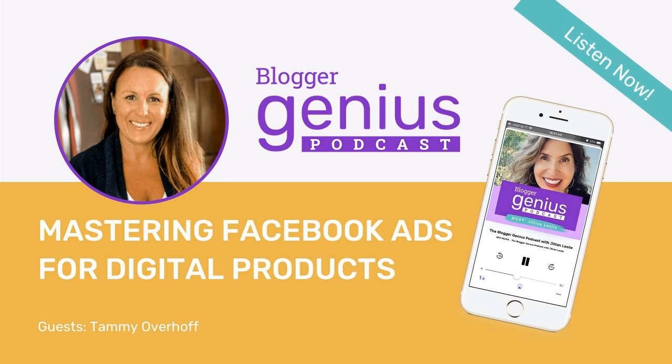If they purchase the tripwire, they're given an upsell — my Reset and Flourish ultimate bundle, a collection of my best eBooks and guides. If they purchase that, the 30-day workbook is included, so that cancels out the first offer. That $19 purchase turns into a $47 purchase. And they also get a one-time offer: my Reset and Flourish weight loss program. So a $19 purchase can turn into a $110 purchase with the upsells.